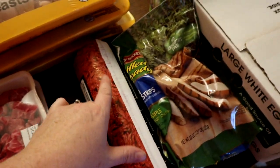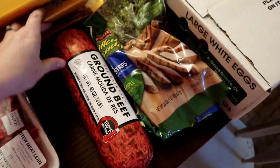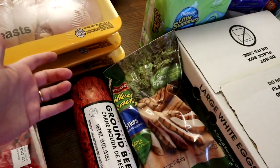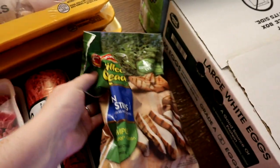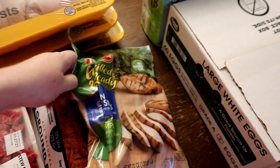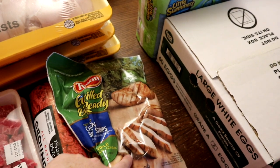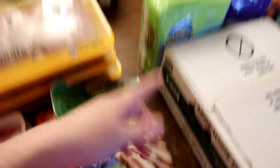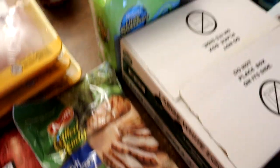I needed two pounds of ground beef for a skillet lasagna we're going to do, so one pound will just get put away - the kids can add it to pasta with spaghetti sauce or I can throw it into a chili, it won't get wasted. We got some already cooked grilled chicken that my kids like - they put it in the air fryer. They can eat it by itself, put it in a wrap, eat it with potatoes, or put it on pasta - so many options.